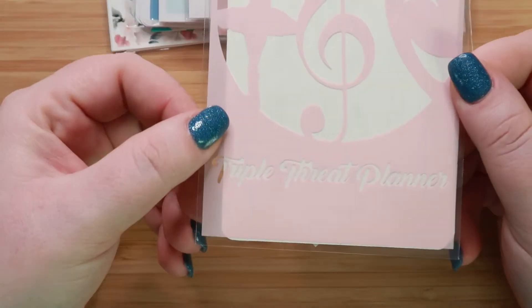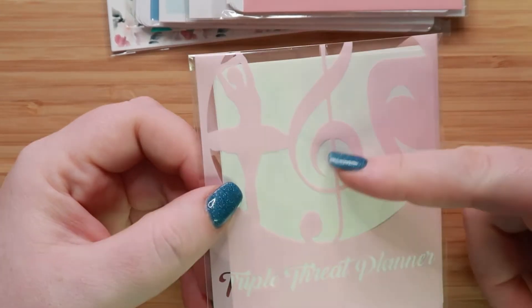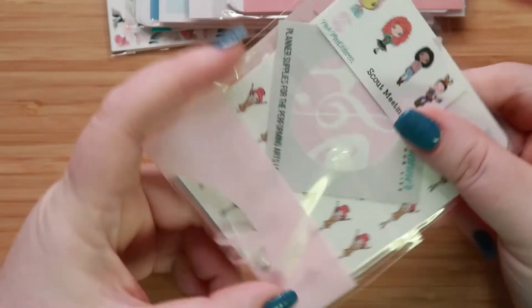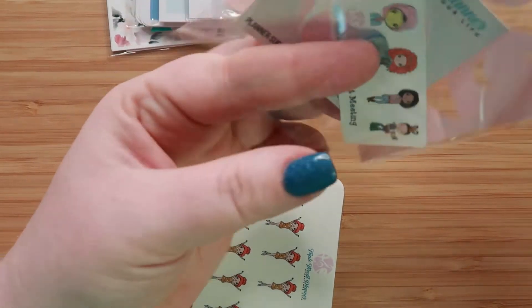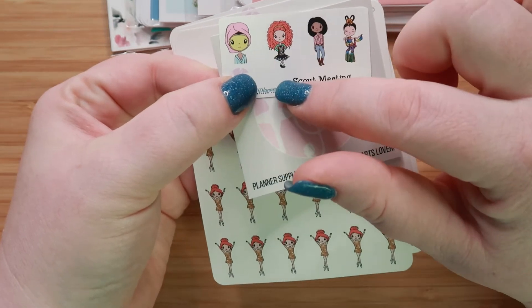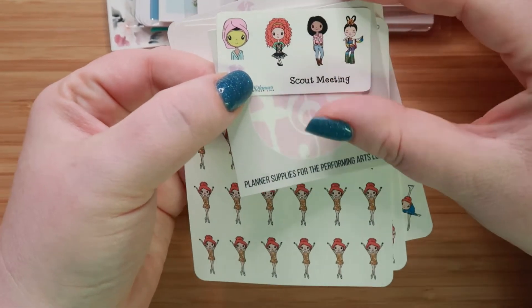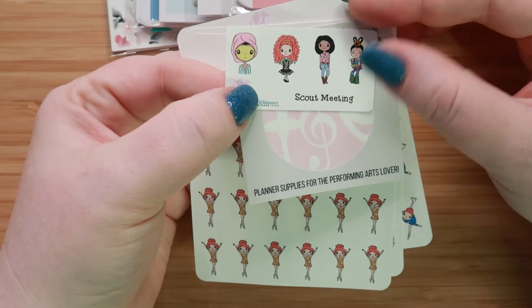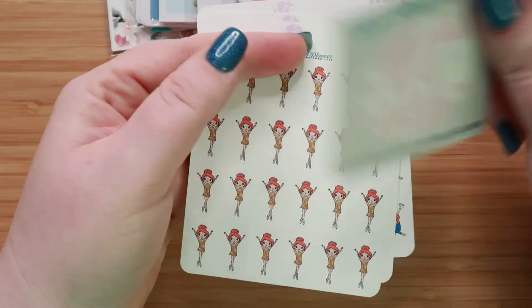These ones are from Triple Threat Planner. This is a shop that specializes in things like ballet and music and theater, as well as ice skating. These were not part of the planner sale, but I ran across these. I kept on saying that I needed to get stickers for my daughter for her ice skating since it's a five-days-a-week kind of thing. Here is her little freebie — you have this little masked girl, an Irish dancing girl, a cowgirl, and then I'm not sure what that one is. And then it says Scout Meeting down here.